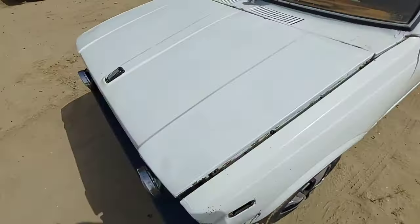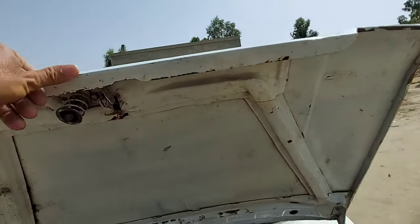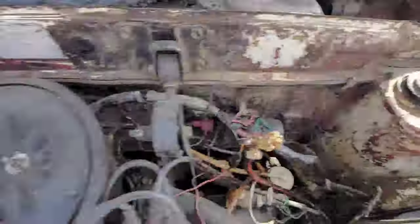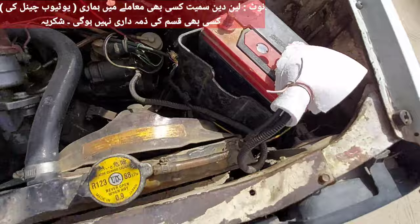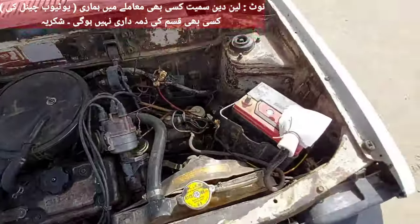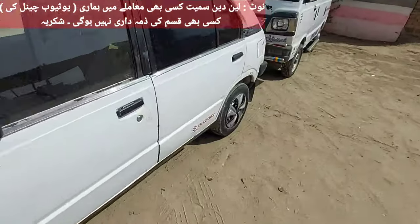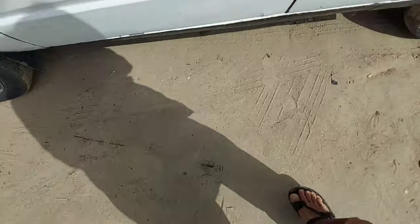Now we have seen the engine, which we saw in the beginning. Today we can see the engine room. This is the engine room condition, and this is the bonnet. Now we will go to the tire.